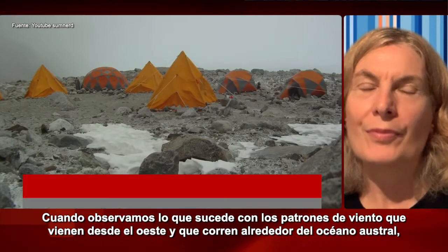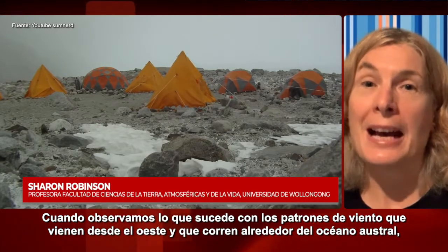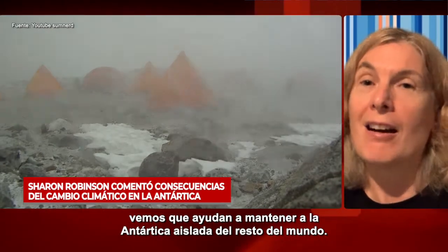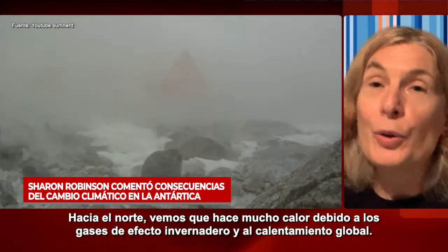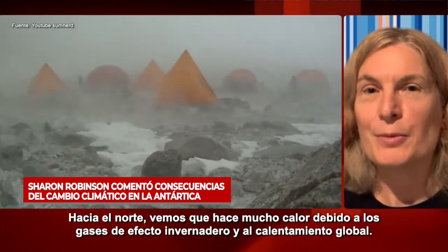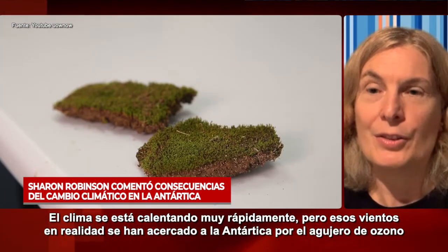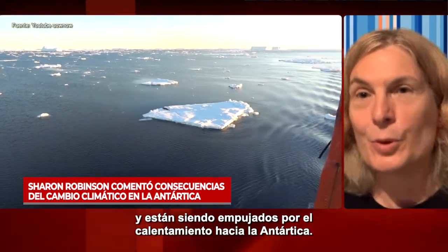When we look at what's happened to the wind patterns, the westerly winds that run around the Southern Ocean help to keep Antarctica isolated from the rest of the world. To the north, it's very warm because of greenhouse gases and warming. The climate is warming very rapidly. But those winds have actually been pulled closer to Antarctica by the ozone hole, and they're being pushed by the climate warming towards Antarctica.